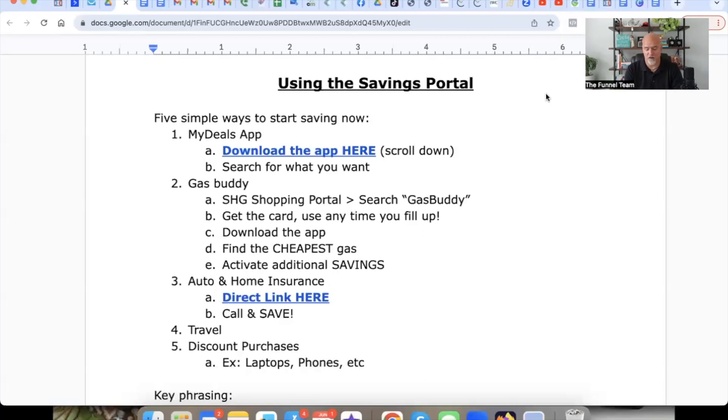What's up, Funnel Team. DK here. Welcome to this training. In this video, we're going to dive deep into saving you money and showing you the first five things that you want to start applying as fast as possible. Because we say this time and time again during our trainings: it's not how much you make, it's how much you keep. We're going to show you how to start applying some of the savings membership that you have signed up for with Savings Highway Global.